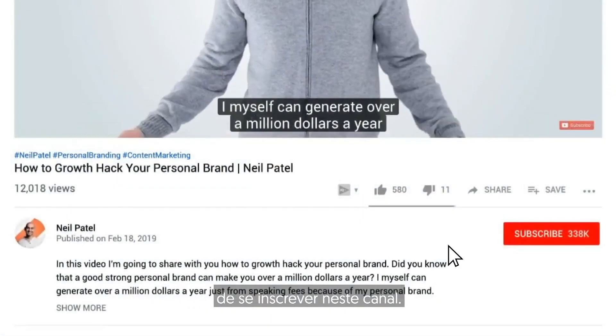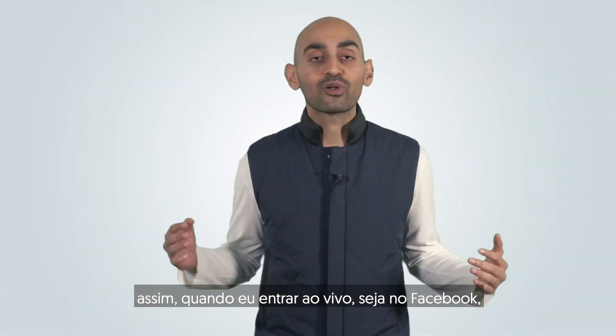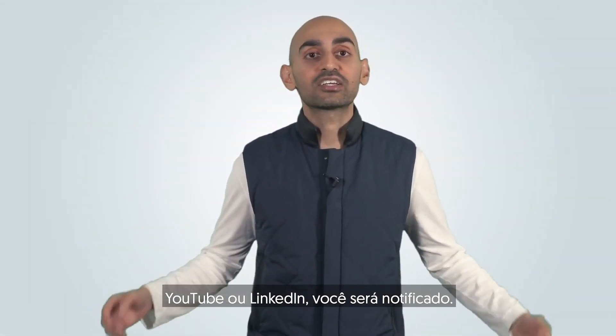Before we get started, make sure you subscribe to this channel. If you're on YouTube, click the alert notification. That way, when I go live, whether it's on Facebook, YouTube, or LinkedIn, you'll get notified.